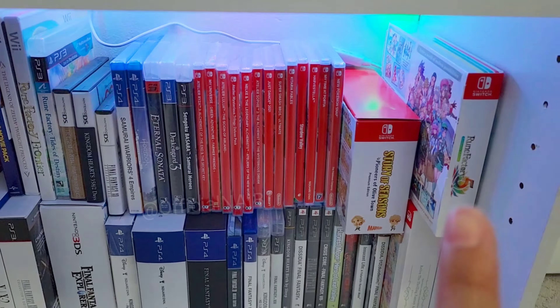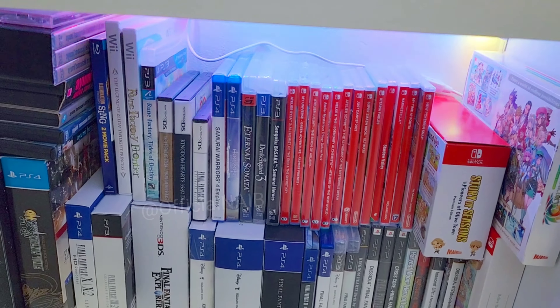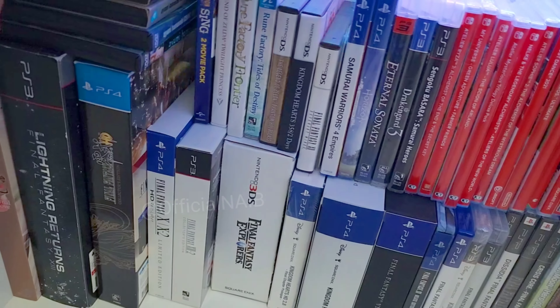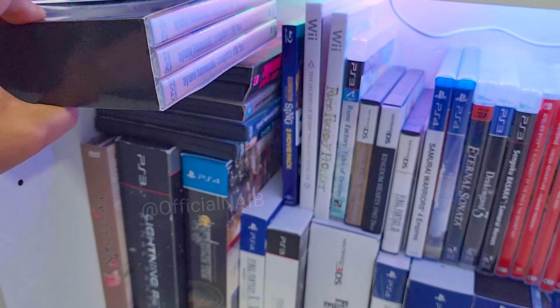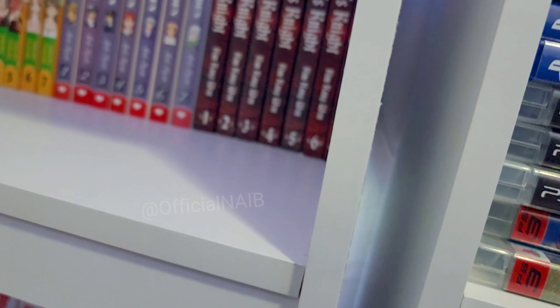My Nintendo Switch games are mostly farming games. I have more PS3 games than PS4 games — I even have PS2 games but they can't fit on my shelf anymore. And I have a collection of Ayumi Hamasaki albums; I've been a big fan since Yunigashi came out, so from then on I've been collecting her albums.